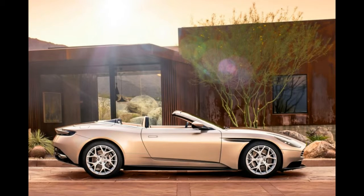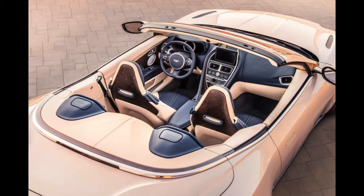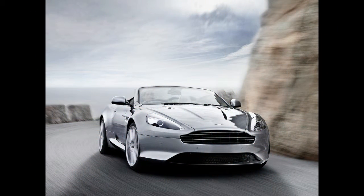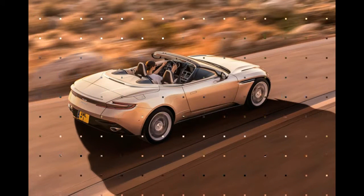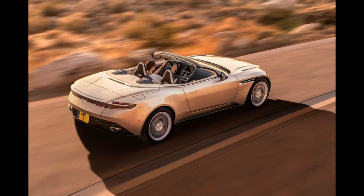In addition to looking attractive, the DB11 Volante has a number of performance advantages over its DB9 predecessor. According to Aston, it weighs 57 pounds less than the DB9, and it's 5% stiffer. Its top also takes up less trunk space.